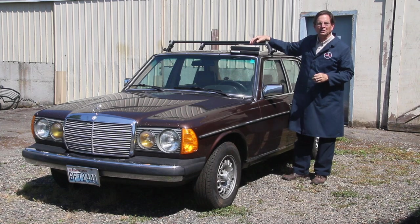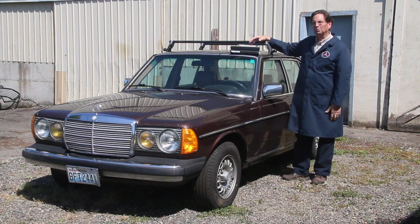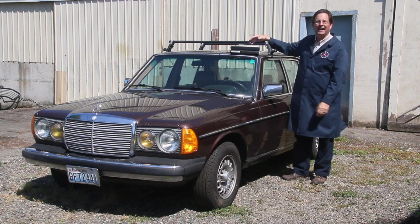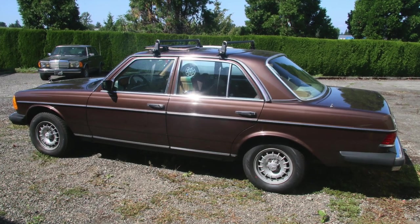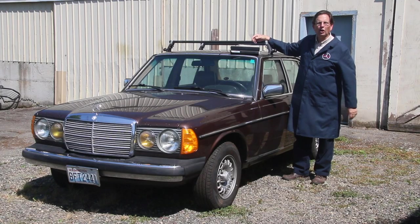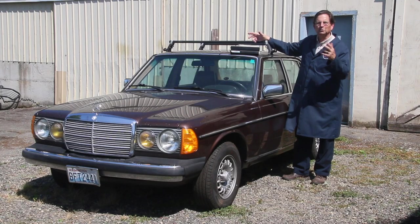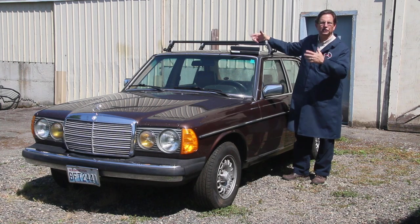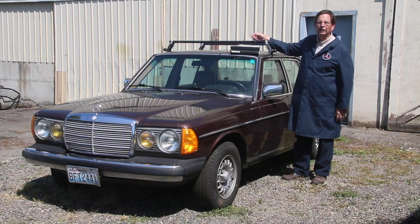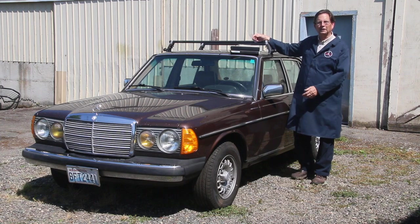Just last week my daughter Kaya received an email from one of our customers explaining that their beloved 300D had died and that this person wanted to give us the car if we were interested. They said they had it checked over and the mechanic explained it was probably a bad piston but the engine was just done for, and of course she had owned the car for years.